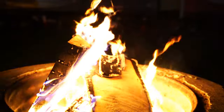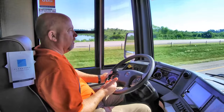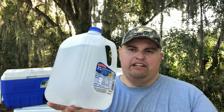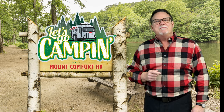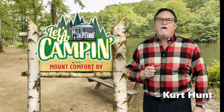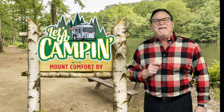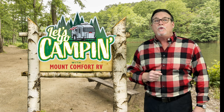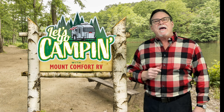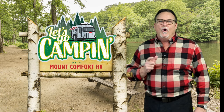Hi everybody, this is Campy and Kirt. Hello and welcome to Let's Go Camping with Mount Comfort RV. I'm your host, Curt Hunt. We're so very glad you chose to join us today. It's going to be a fun-filled half hour with something for everyone who is into the outdoors. Stand by for a review of one of the best RVs of the year, an Intec Solterra. We'll also hear from Kevin Kemp of Kemp Outside and we'll learn of a neat opportunity for first-time campers at Conner Prairie in Indianapolis. So, let's go camping.